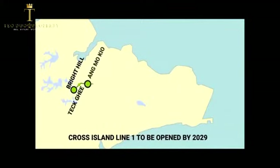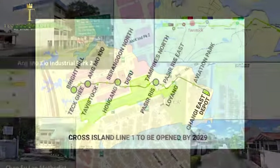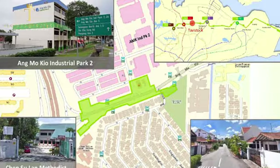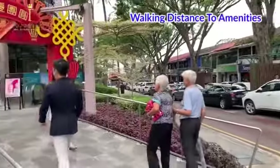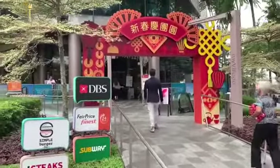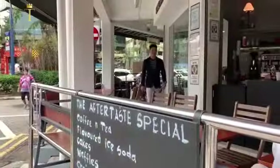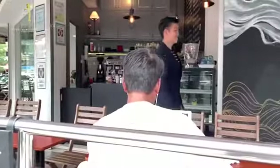And to add to the convenience that this place already has, there is the new Tavistock MRT that is going to be built. Just a short stroll out of your home, you get to enjoy the convenience of amenities, supermarkets, restaurants — and why not have a meal at Chom Chom?